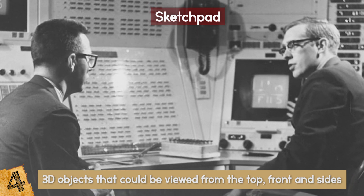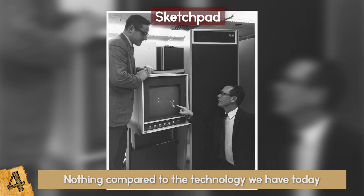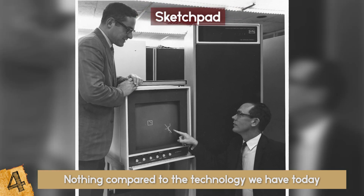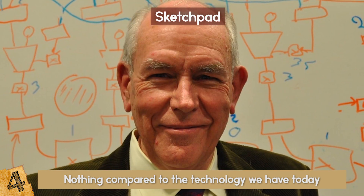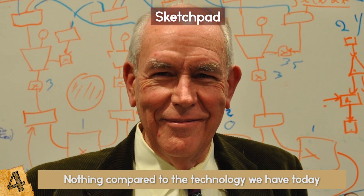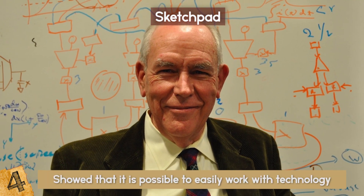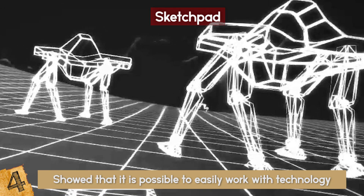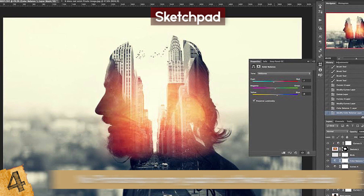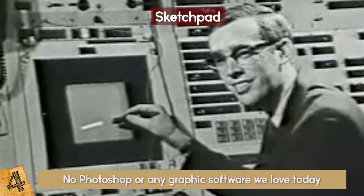But think about it for a moment. The Sketchpad is nothing compared to the technology we have today, but 50 years ago it changed how people interacted with a computer and opened a door never touched before. As Ivan Sutherland himself said in 2016, the Sketchpad showed that it is possible to easily work with technology, and its demonstration opened the eyes of many people. Without the Sketchpad, there would be no Photoshop or any graphic software we love today.